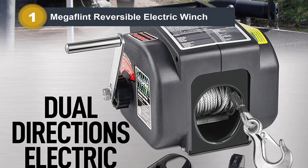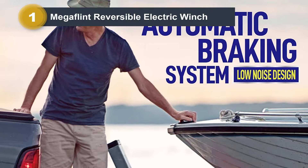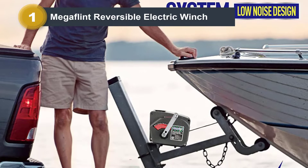Ease of use is another reason why this power boat winch stands out. It has a 9 feet 9 inches corded remote, so I can operate the winch even from a distance. All I need to do is press the rocker switch to power in and power out the winch.